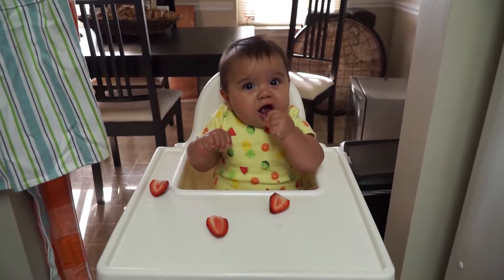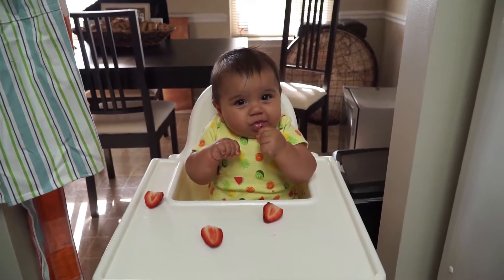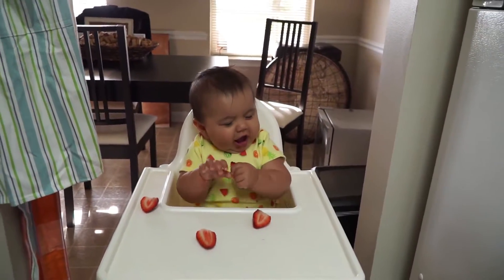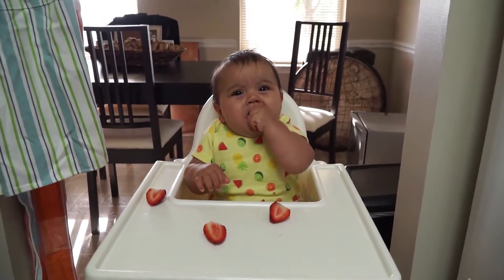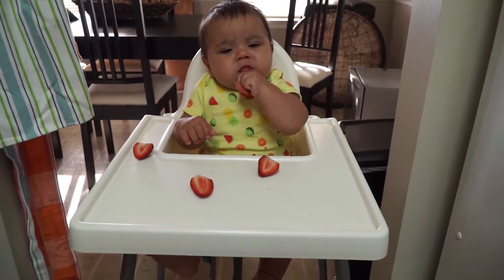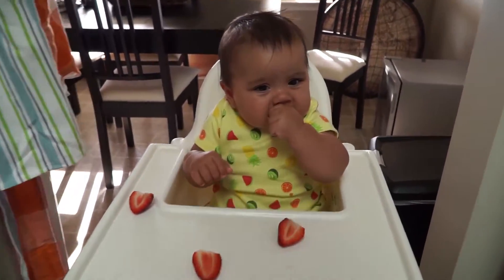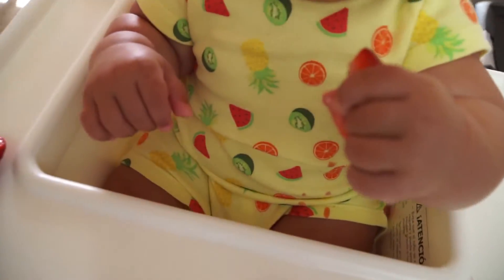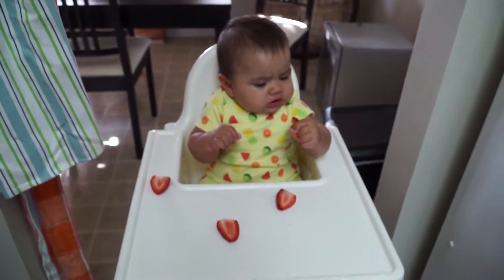How are those strawberries, huh, baby? How are those strawberries? Yummy. Did you already lose one? Where'd it go? Not down there. There's lots of strawberry juice down there, though.